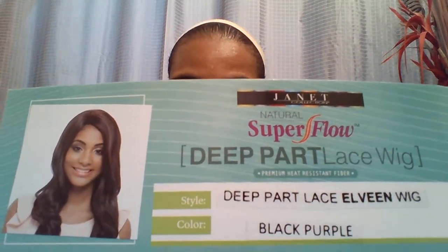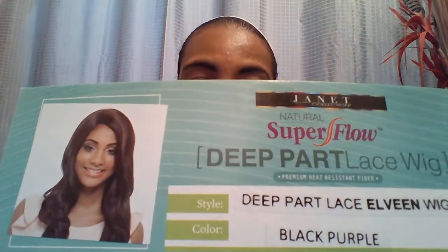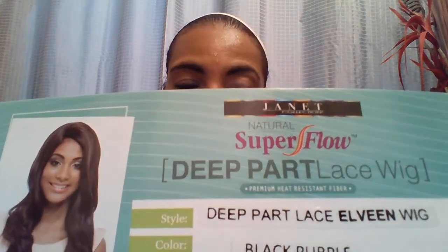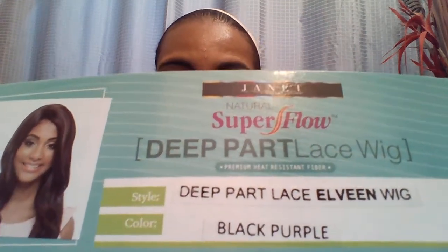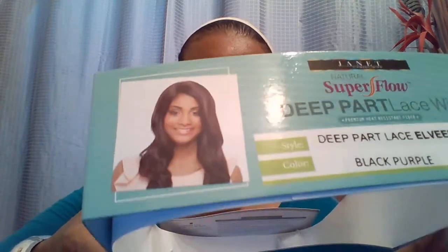Guess what I found — a long purple black wig! Can you believe it? A black purple wig, and her name — she's by Janet. As you can see, she's a deep part lace wig and her name is Elven, E-L-E-E-N. I have her in the color black purple. I got the last one on Wig Types when I found out Ebony Line didn't have any more in stock and had to cancel my order. I think she's about $22.